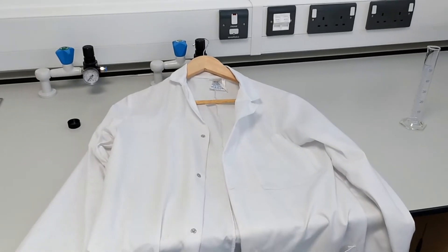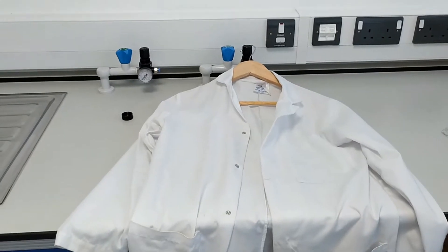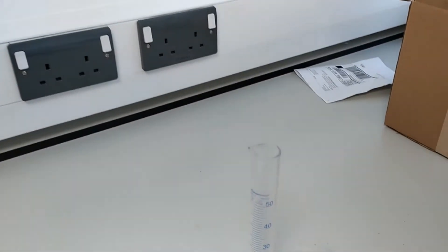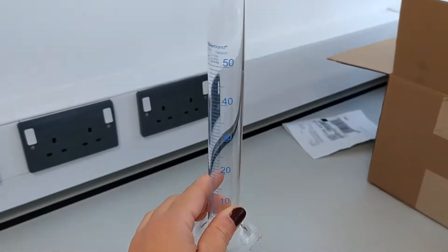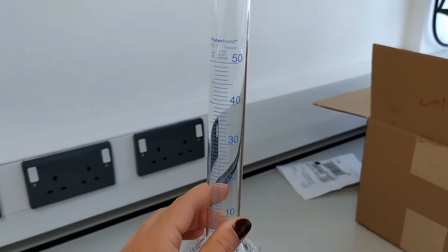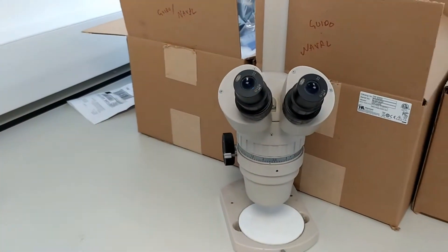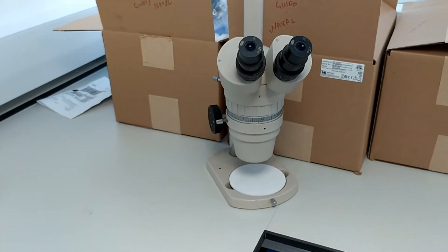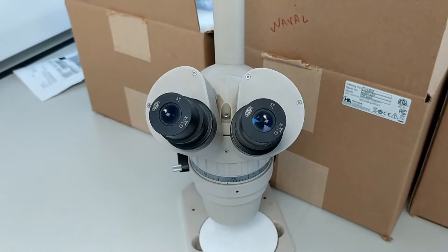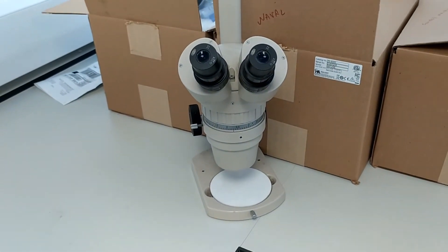Here is object number one that I use absolutely every single day to protect myself. Here is object number two that I also use pretty much every single day to measure all the liquids that I need to use for my job. And lastly, the third and last object, which is a microscope that I'm using to be able to see tiny things that can't be seen with the naked eye.